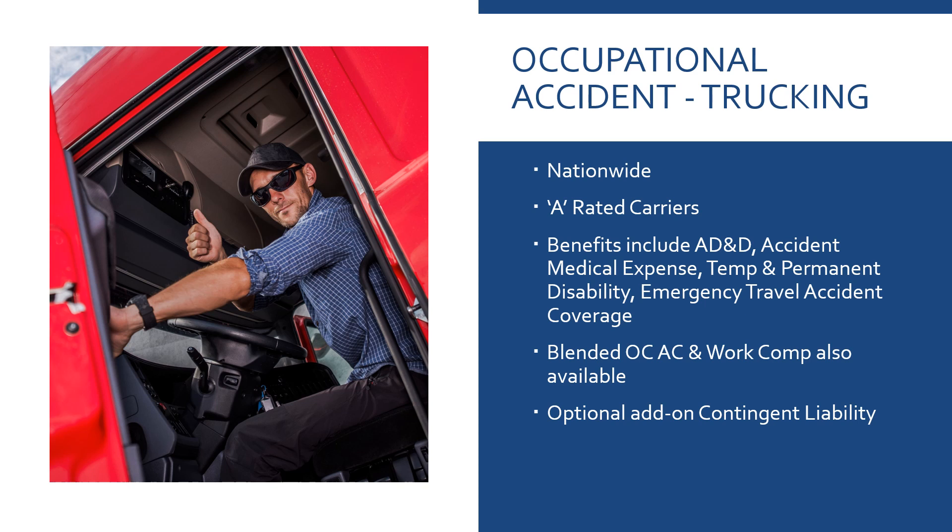Our occupational accident is nationwide, with A-rated carriers. It includes AD&D, accidental medical expense, temporary and permanent disability, and even emergency travel. The blended OC/AC is also available, and optional on both programs, you can add contingent liability with groups of five or more.